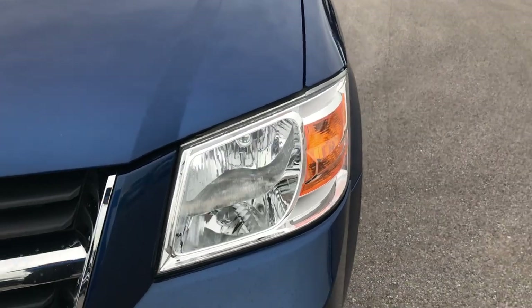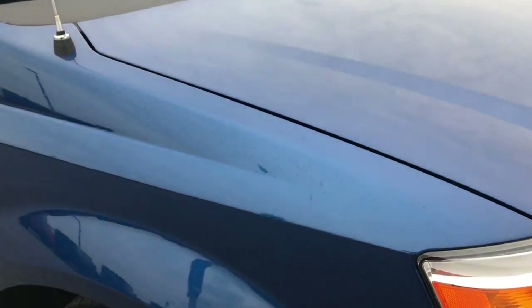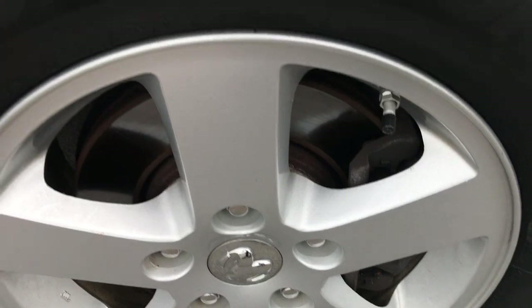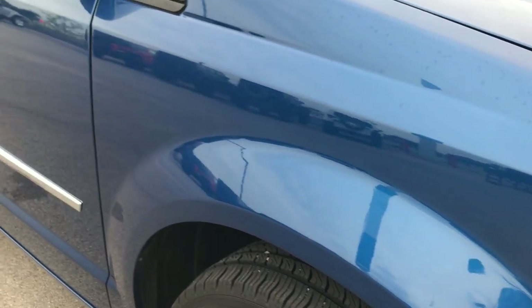The front fender is in nice condition. The hood is in pretty nice condition — got a couple little scrapes on it, but nothing too major. The passenger's side rim is in excellent condition as well, and it's usually the one that gets the curb rash. You can see that tire has just as much tread as the driver's side.